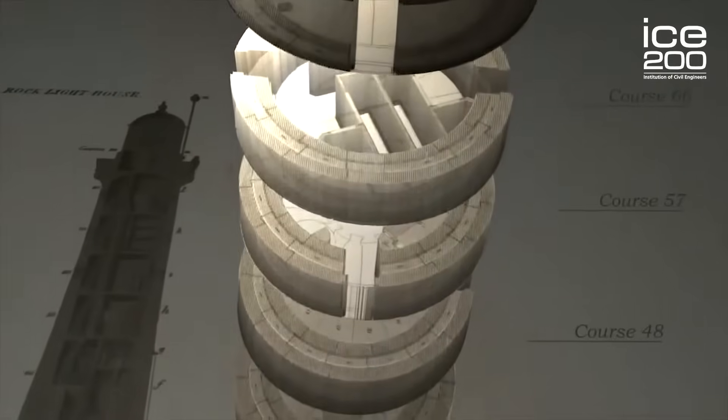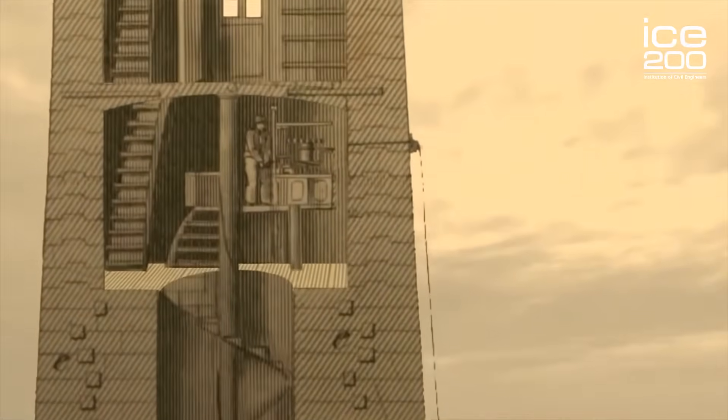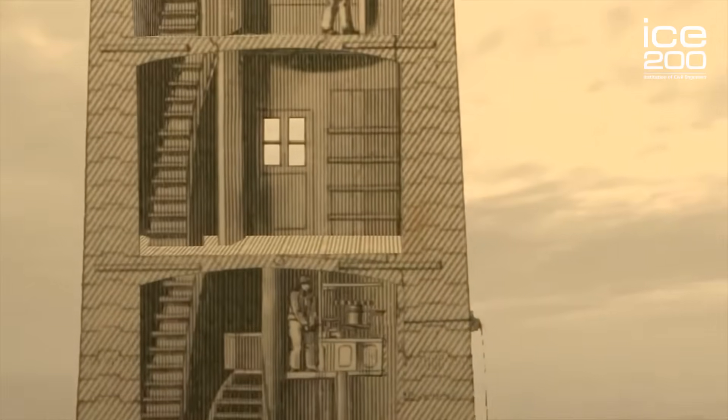The combination of the self-weight of the structure and the dovetail joints are what provides the structure enough strength to withstand the force of the North Sea.